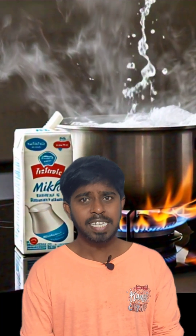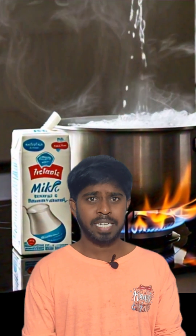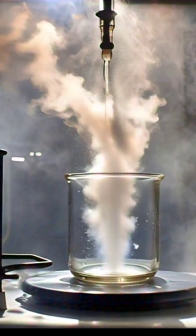When we heat this milk, the fats and proteins in the milk will separate. Since they are lighter than milk, they rise to the top and form a thin layer.